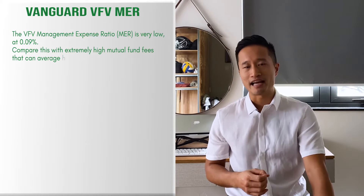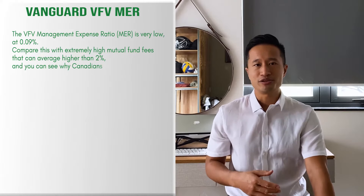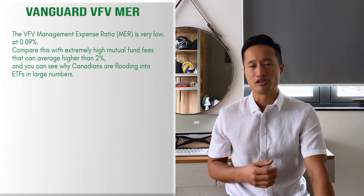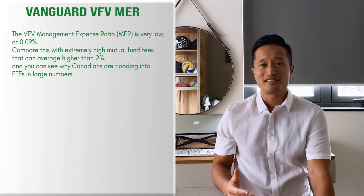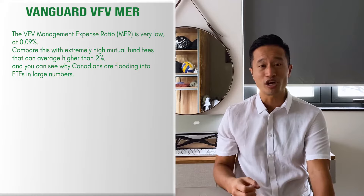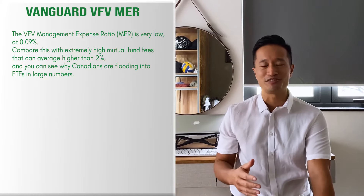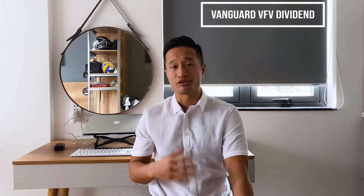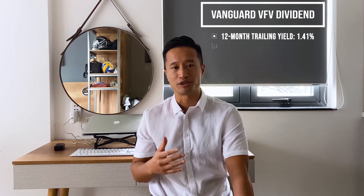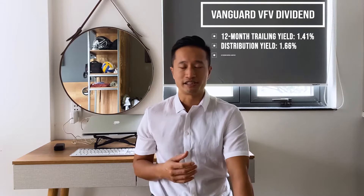VFV MER. The management expense ratio, or MER of VFV, is very low at 0.09%. Compare this with extremely high mutual fund fees that Canadians pay, which can average higher than 2% per year. You can see why Canadians are flooding into ETFs in extremely large numbers. 2% is over 20 times more expensive than VFV, which is crazy.